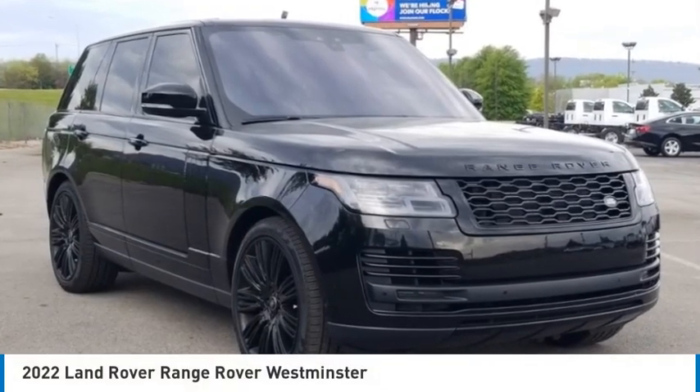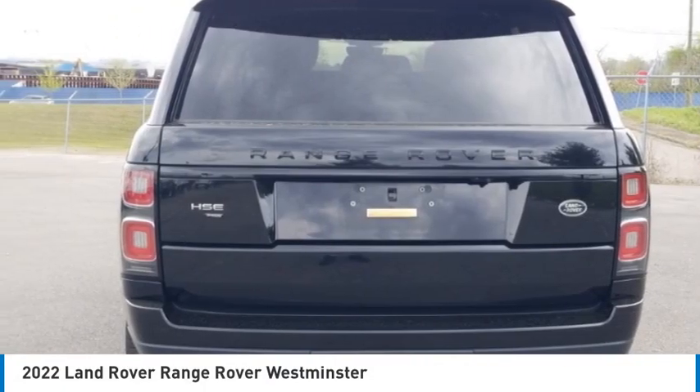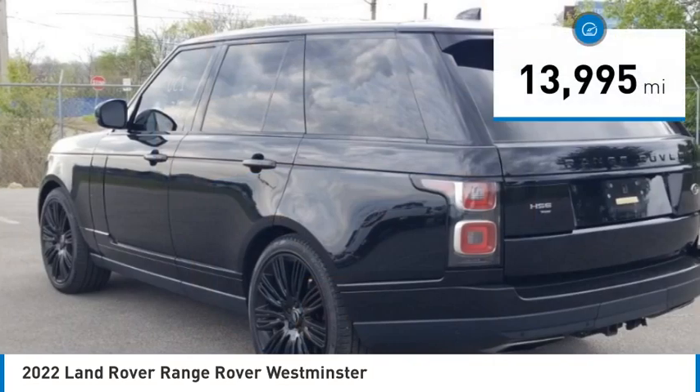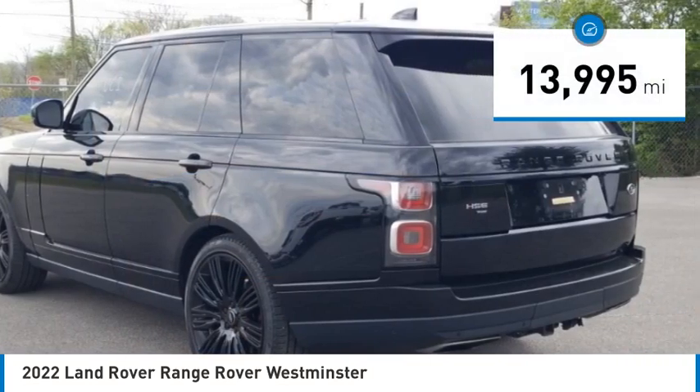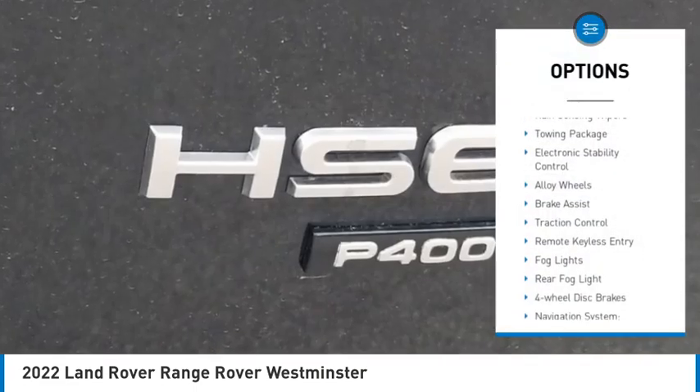Come test drive the 2022 Range Rover — the luxury that's more than a luxury. It's quite apparent throughout our Range Rover heritage. This vehicle has less than 15,000 miles.